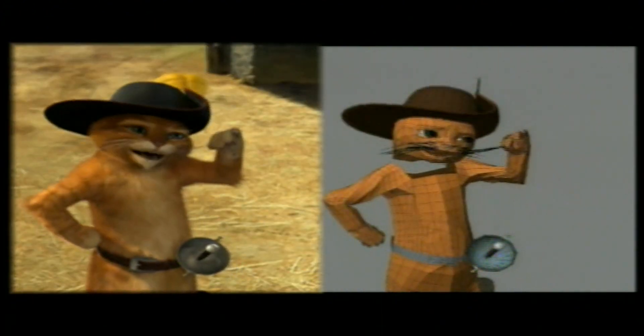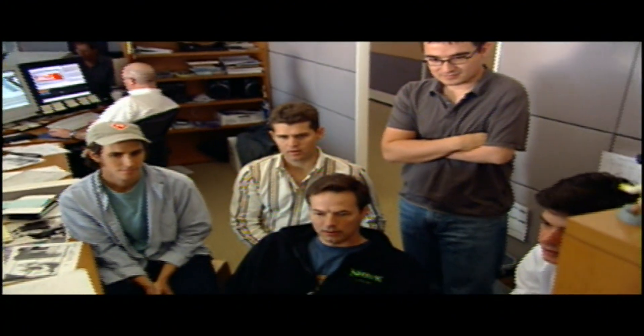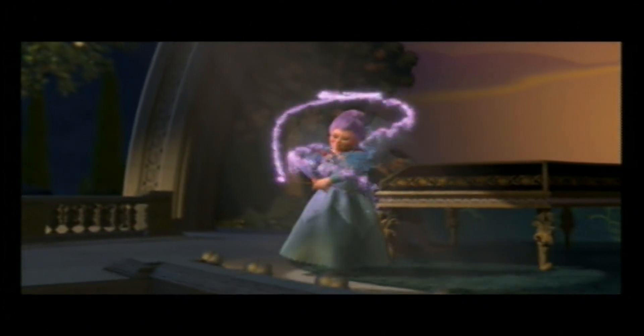Technology has advanced in a number of ways that make Shrek 2 better, bigger, more beautiful than Shrek 1. One of the things that we're trying to do is definitely raise the bar. We want to make sure that we're pushing the envelope and really delivering something new for audiences to see.